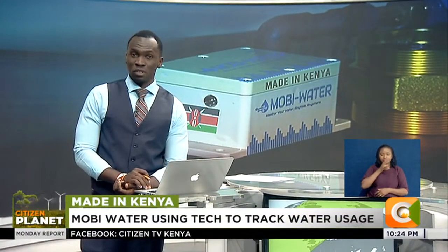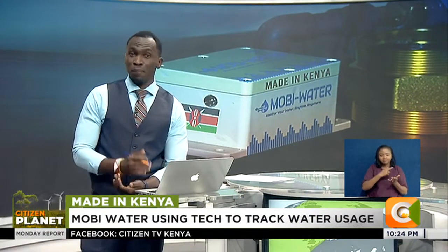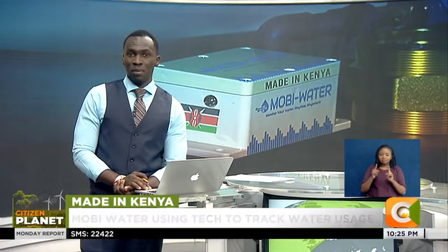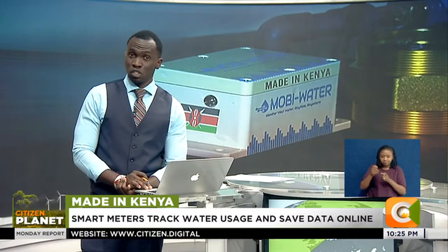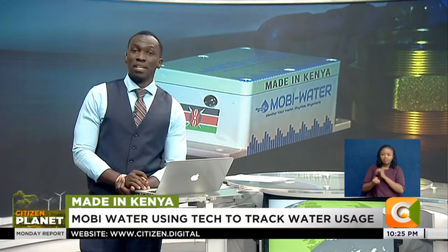Demand for water continues to grow, with pressure on natural resources aggravated by factors such as global warming, population growth, and poor management of water resources. This has seen several entities come up with solutions to the water problem. Nairobi Water is a startup leveraging technology to track water usage in homesteads, institutions, and establishments. Edward Chia tells us more on our Made in Kenya segment.